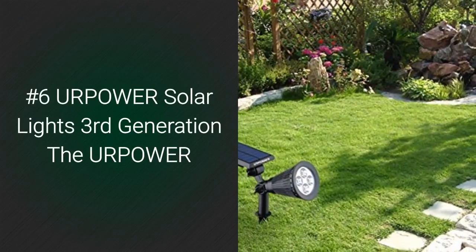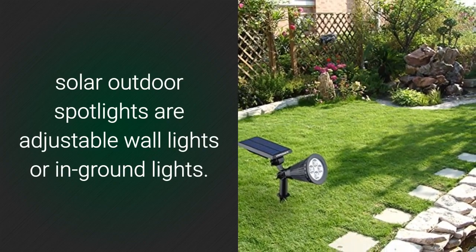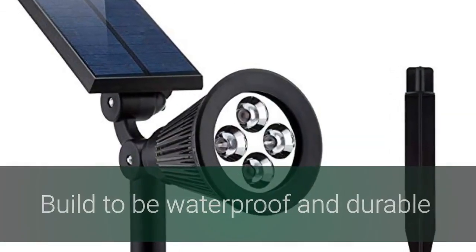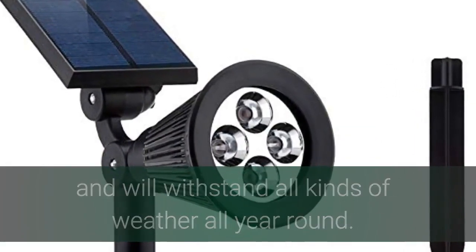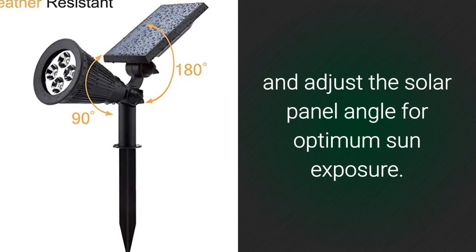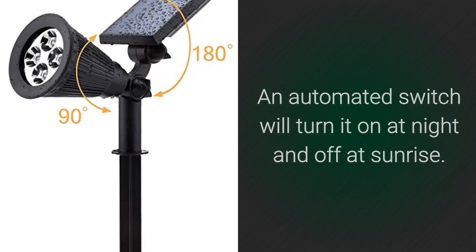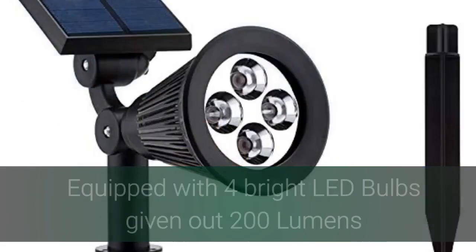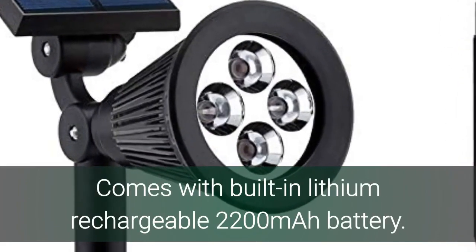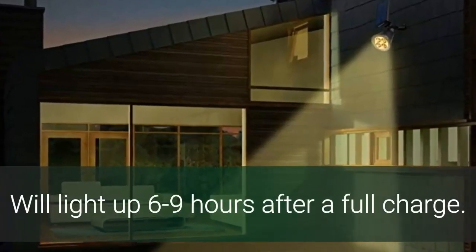Number 6: YourPower Solar Lights Third Generation. The YourPower Solar Outdoor Spotlights are adjustable wall lights or in-ground lights. They are easy to install with no tools, built to be waterproof and durable, and will withstand all kinds of weather all year round. Adjustable light angle illuminates the perfect spot, and you can adjust the solar panel angle for optimum sun exposure. An automated switch will turn it on at night and off at sunrise. Has two modes, high or low. Equipped with four bright LED bulbs giving out 200 lumens. Comes with built-in lithium rechargeable 2,200 mAh battery. Will light up 6 to 9 hours after a full charge.